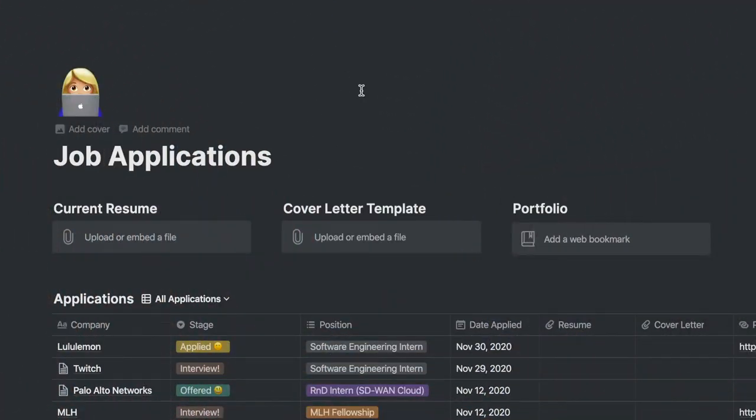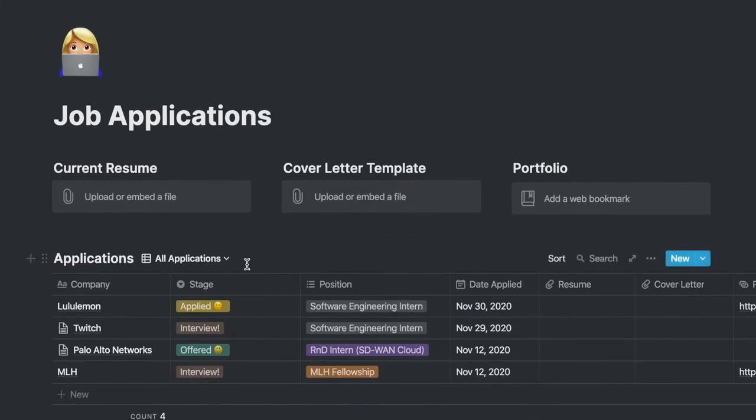At the beginning of this video I just wanted to show you how I'm going to be keeping track of all the companies I apply to. I made this job applications Notion template — I don't even know what they're called — but maybe I should actually upload it with the companies I've applied to so far.